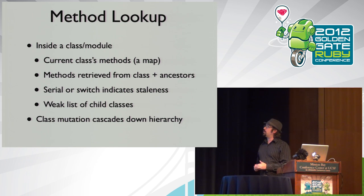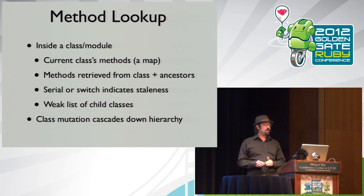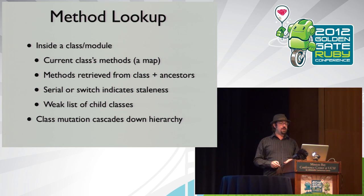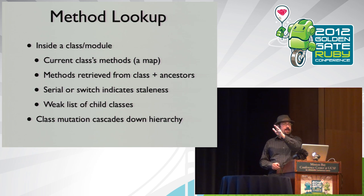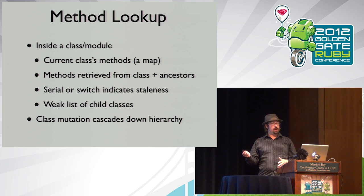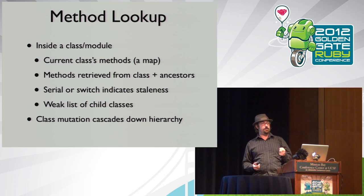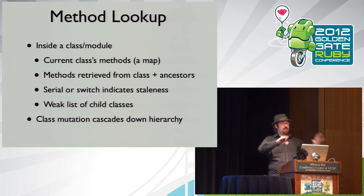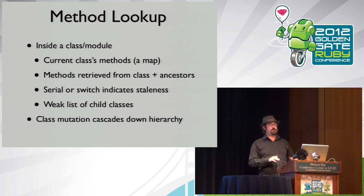Every module and class is basically a set of maps: a map from method name to method body, a map from constant name to its value, class variables. Instance variables have traditionally been a map on every object, but newer implementations like 1.9 and JRuby avoid the hash hit every time. In JRuby we have a serial number that says I'm caching this method at this version of the class hierarchy, and if any ancestor changes, we flush the cache.